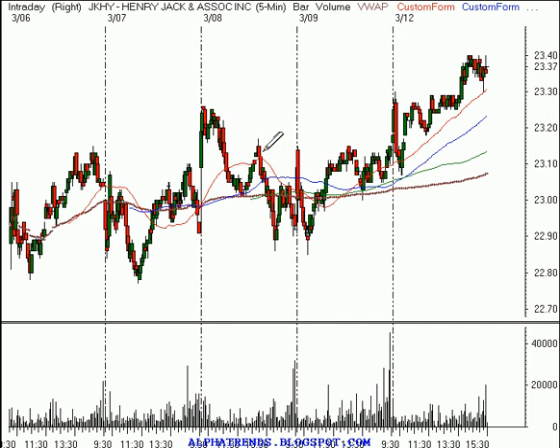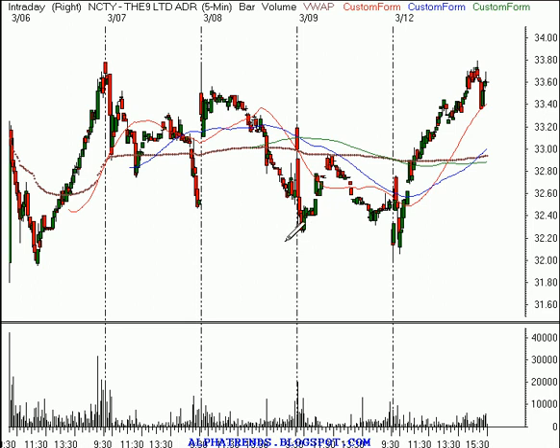JKHY is the symbol for Jack Henry, and the idea was to buy it above $23.20. That occurred early on. It looked like it might fail, but our stop was below $23 a share, so you shouldn't have sold out on that initial weakness. The stock did start to move, so we'll set our stop two pennies below this low at $23.16 in JKHY. If we get stopped out, it's a $0.04 loss. The short sale we had looked at was to sell short the 9 Limited ADR below $32.30. That occurred early on, and our stop was at $32.63. Should have been stopped out with a quick small loss of $0.33. That quick small loss was a good loss to take because the stock continued to move higher.